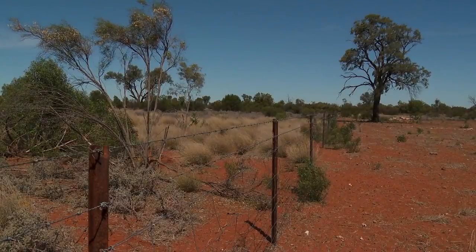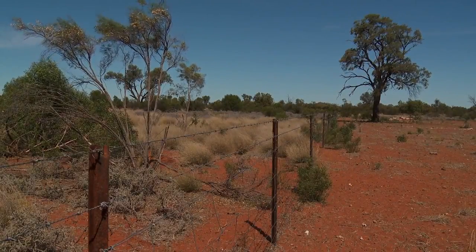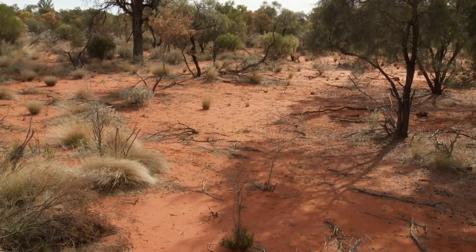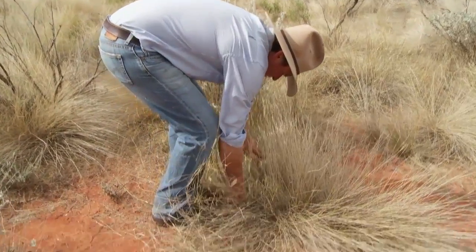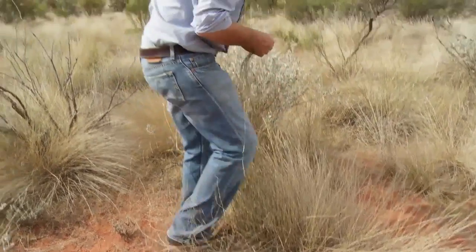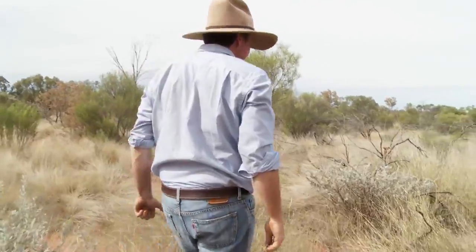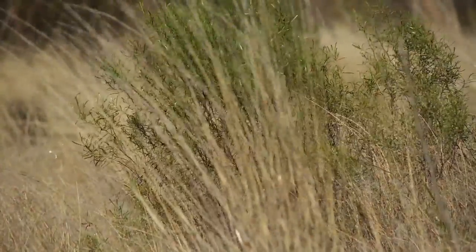On the other side of the fence is an area that we can't control, and inside the fence here is an area that we fenced off about three years ago where we're able to move stock in and out and keep them out when the plants are growing. For us, ground cover is the most important thing.